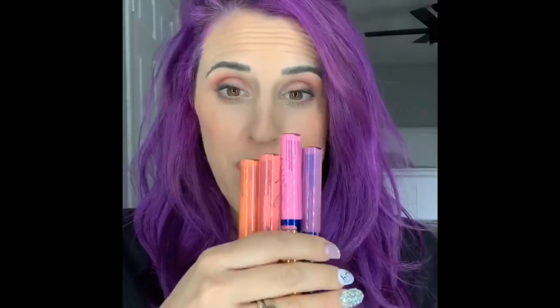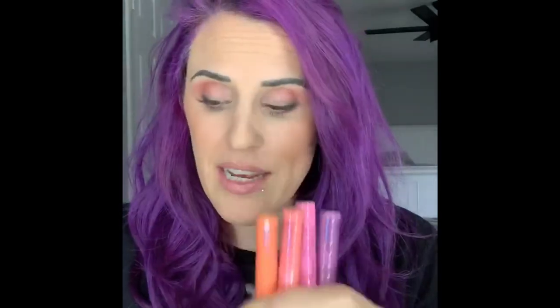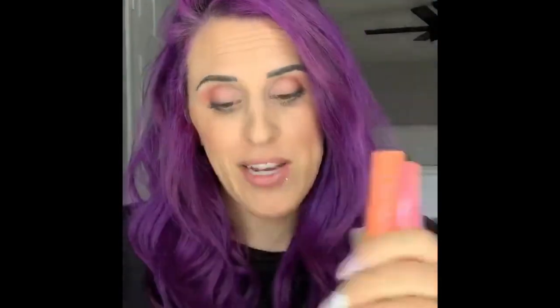That is BFF. Let me know which color is your favorite below. Because these are smaller than our full size gloss — full size are $20 — these glosses are $15 each. But if you decide to get the set, you get it for $60 and this super cute bag. I love them and they smell amazing.